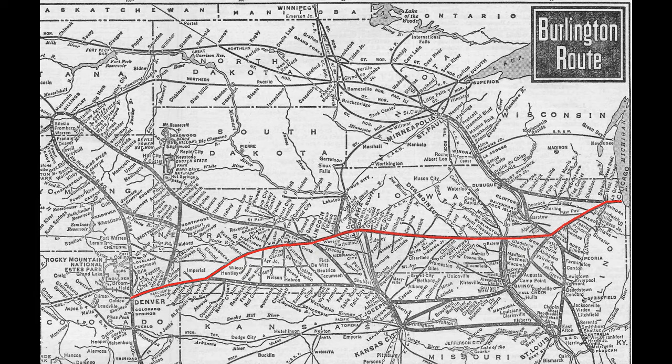The first trains that ran this route were the unimaginatively named Nebraska Limited, Denver Limited, and Chicago Limited. The Denver and Chicago Limited were counterpart trains to one another. As a fair warning, I'll be talking about trains that roughly ran along this route, including some that only went as far as Nebraska. Since not every train was well recorded, I won't be talking too much about these first-generation trains like the Chicago and Denver Limited or the Nebraska Limited.